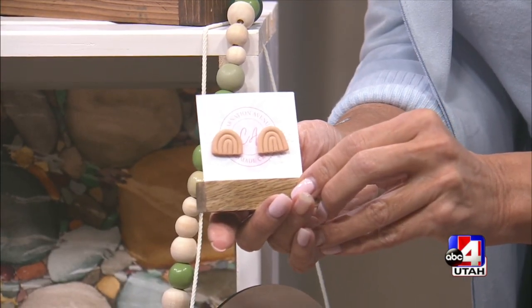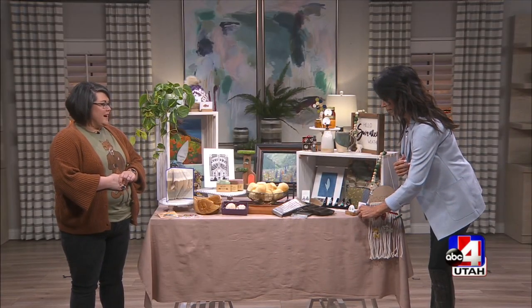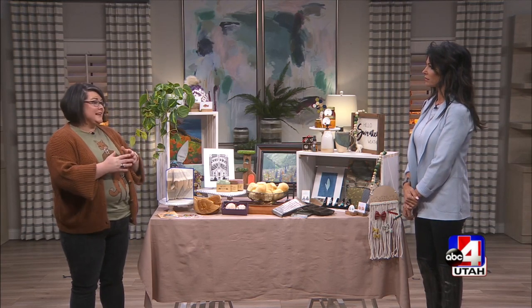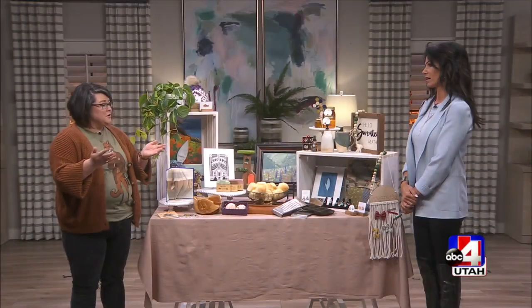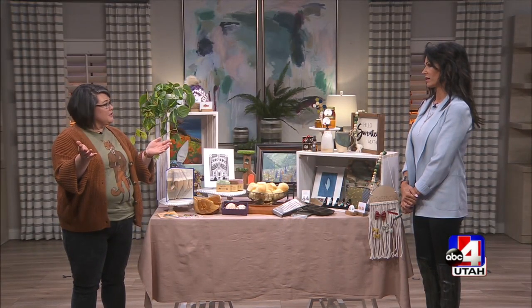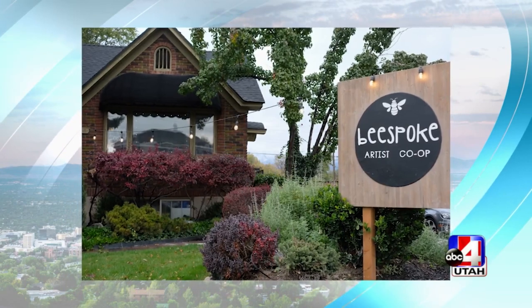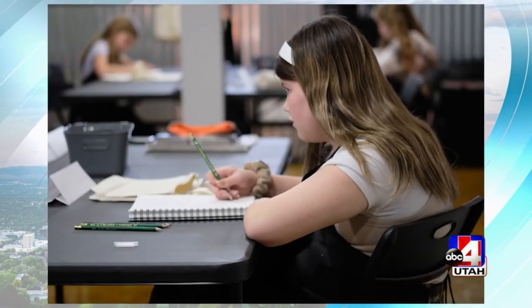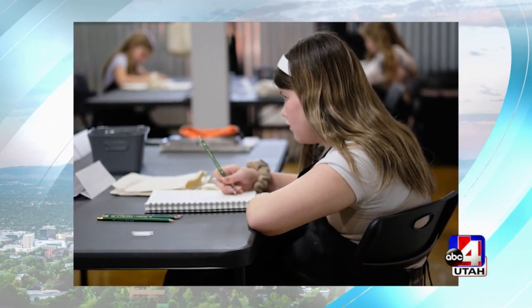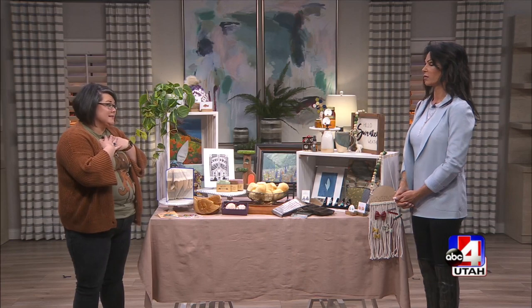Basically you go in and the rooms are for different themes, just like a home. When you walk in, the first thing is a big picture frame of all of our artists because we want you to know these things are made by real people. Then you go through lots of different rooms — home decor, stationery, jewelry, bath items, food. In the back there's a gorgeous old kitchen with weekly bread delivery, honey, jams, and delicious fudge.